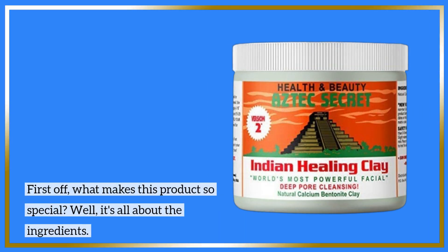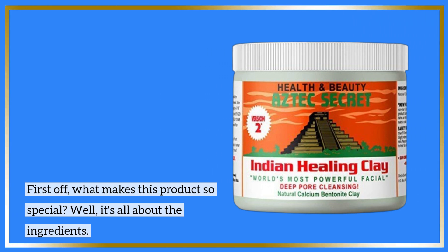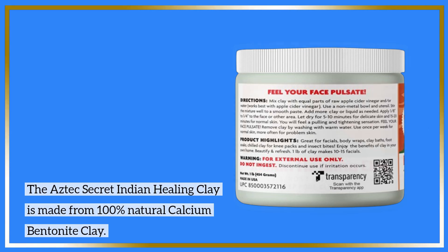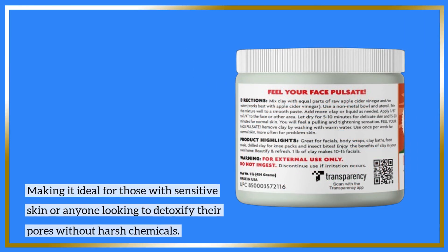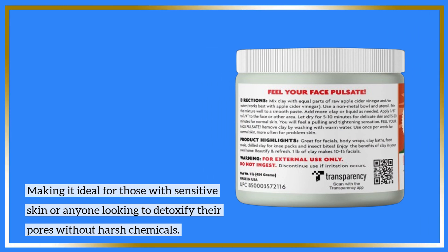First off, what makes this product so special? Well, it's all about the ingredients. The Aztec Secret Indian Healing Clay is made from 100% natural calcium bentonite clay. This means it's free from additives and artificial fragrances, making it ideal for those with sensitive skin or anyone looking to detoxify their pores without harsh chemicals.